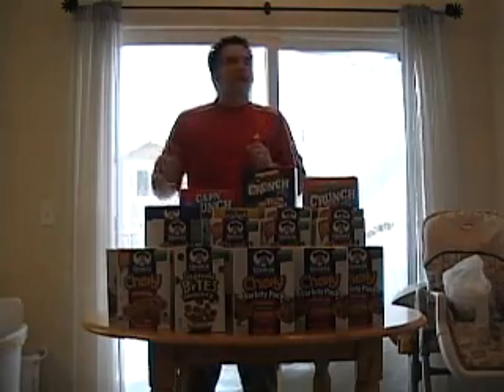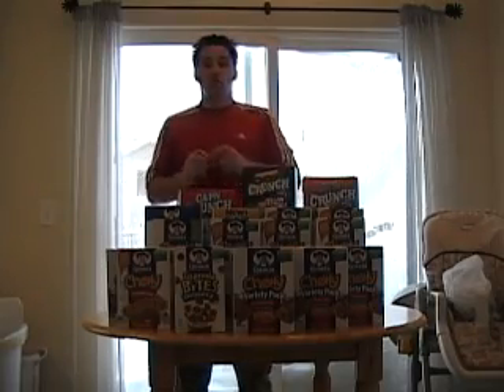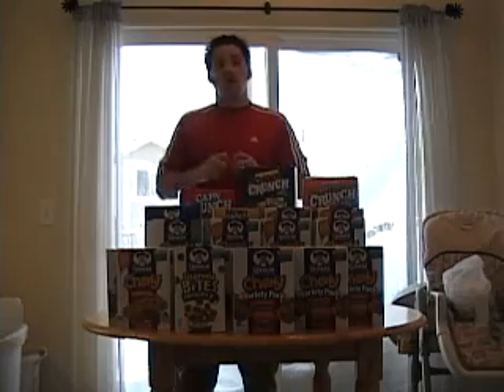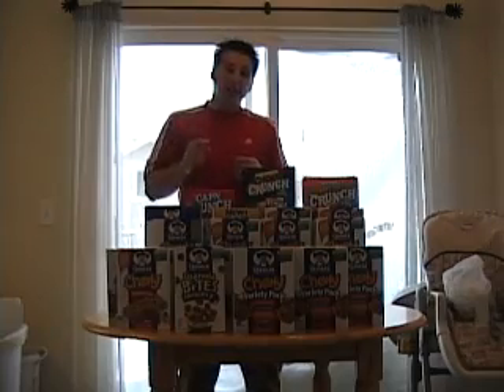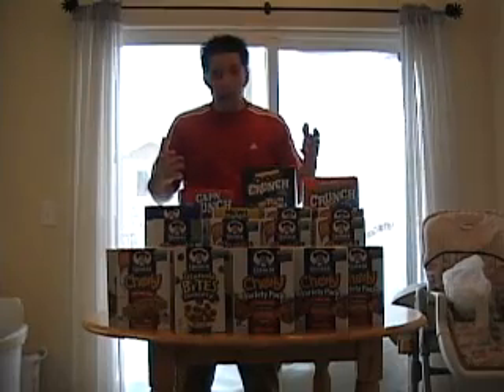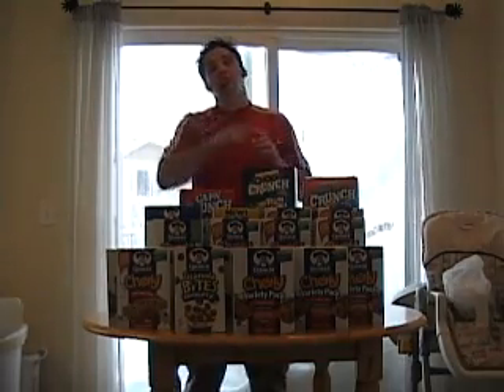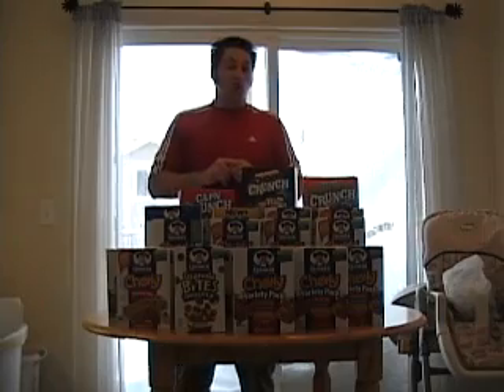What you need to do is visit my website, coupons2freegroceries.com. On that site, you're going to learn how to always find the best prices, how to always stock up on the best deals, and absolutely free, I'm going to tell you how to receive at least one free item per week at a local grocery store.